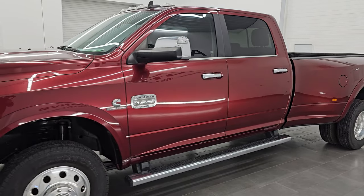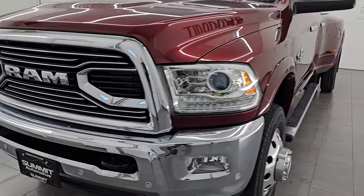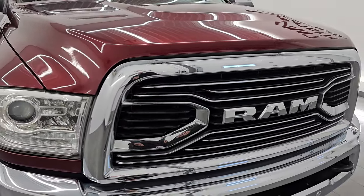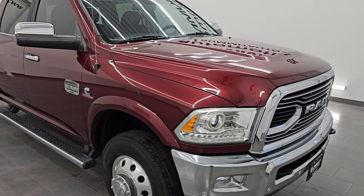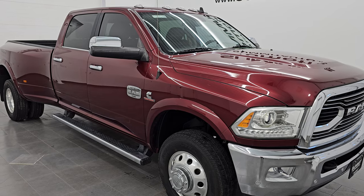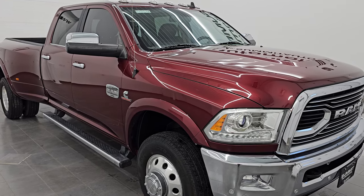This 2017 Ram 3500 has the 6.7 liter Cummins diesel engine paired up with the 6-speed 68RFE automatic transmission. This truck has been fully safety and inspected by our service shop per the state of Wisconsin inspection process. It has a fresh oil and filter change, all the fluids have been checked and topped off, and this truck is 100% ready to go.